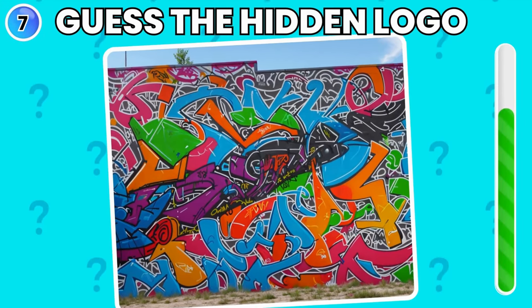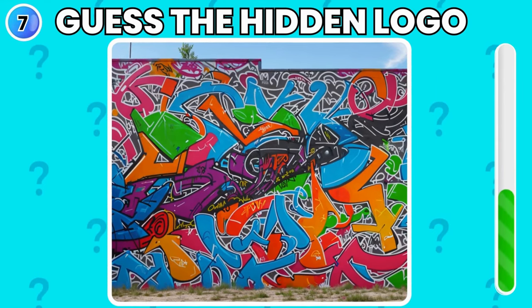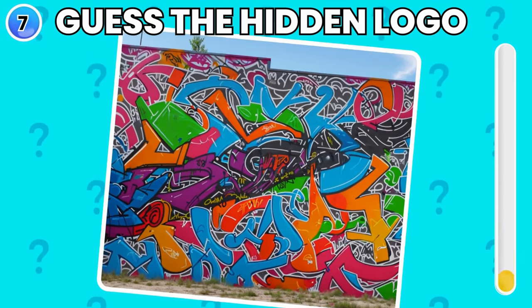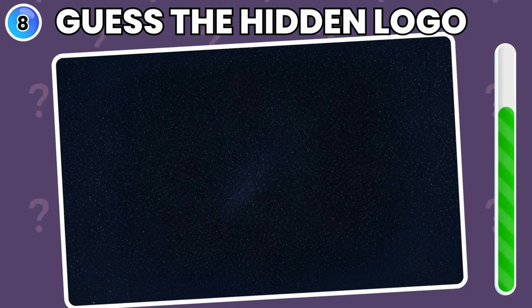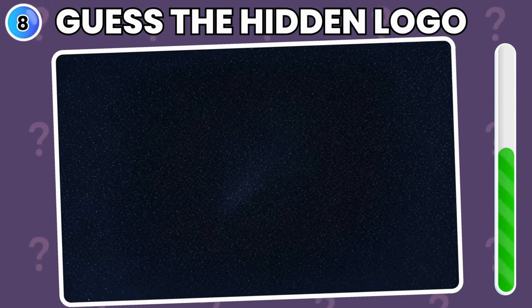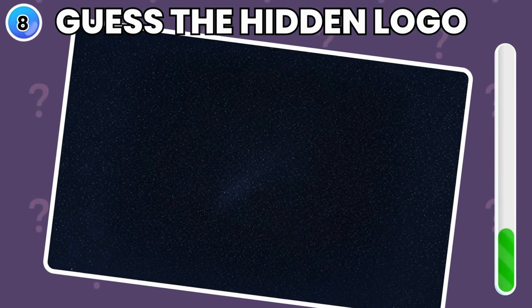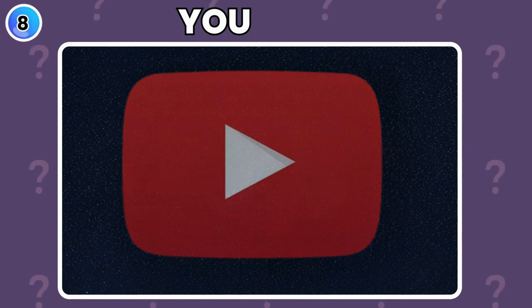Look at this picture and tell in the comments — did you guess right? Yes, it is Nike logo. Look carefully in these stars and guess the logo hidden. Yes, you got it — YouTube it is.